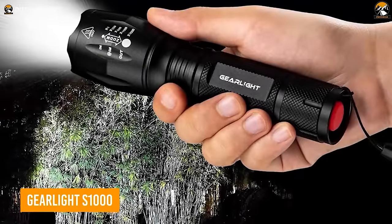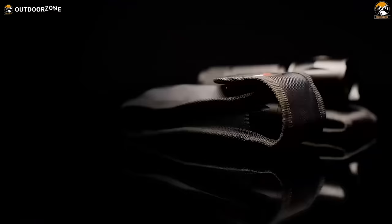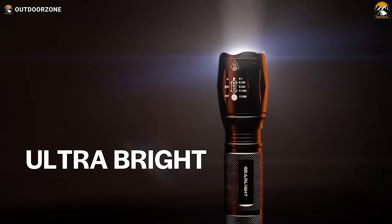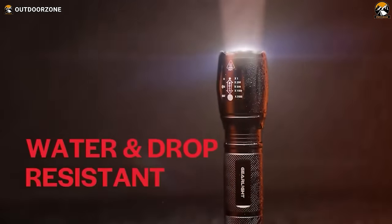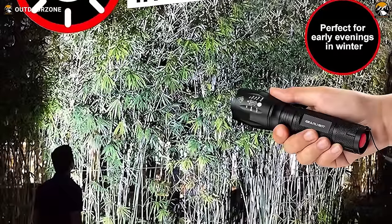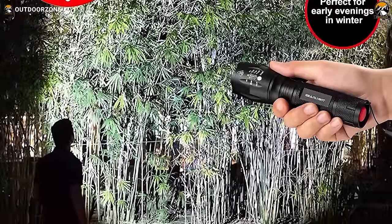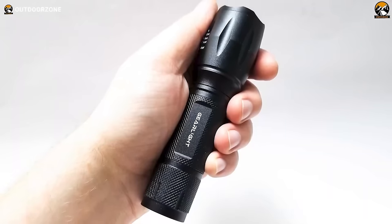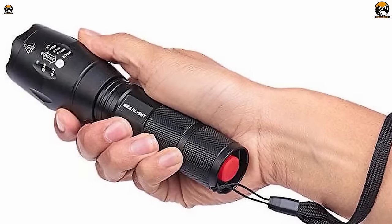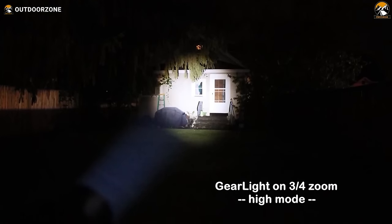Diving into the deep jungle? Make sure you have a good source of light. Keep the GearLite S1000 in your backpack. This tactical flashlight is made out of military-grade aluminum and is absolutely water-resistant. It easily withstands a 10-foot drop. The S1000 perfectly lights up an entire camp and features a narrow beam for all outdoor activities. Its ultra-compact size easily fits in your pocket or backpack, providing quick access for emergencies without ever compromising on blazing brightness. You can also choose between different modes depending on the type of illumination you need.